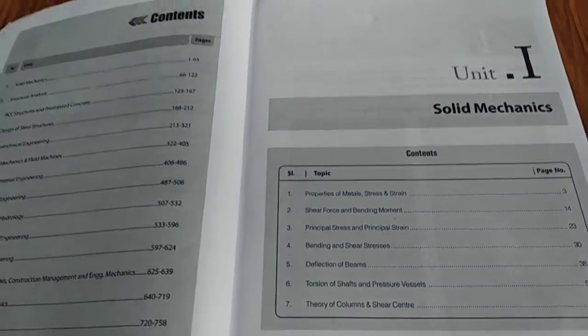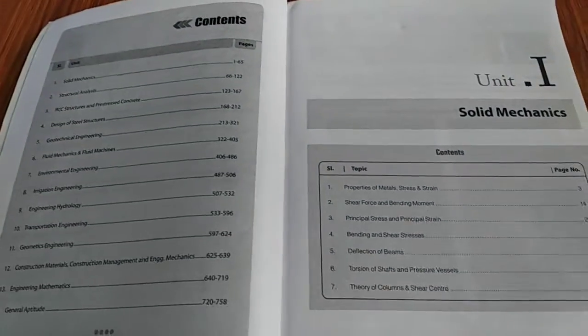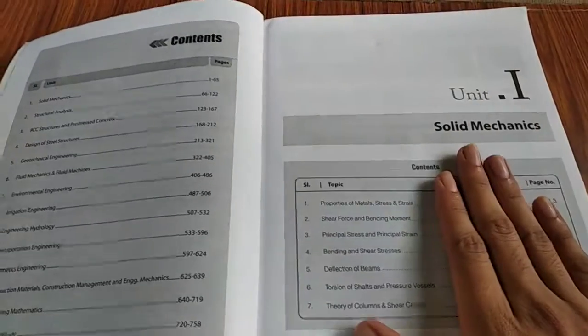Let me show you how this book is organized. For example, we'll take solid mechanics — which is also known as Strength of Materials.